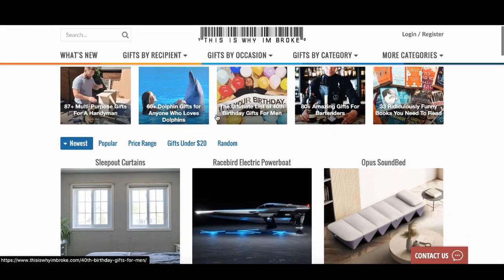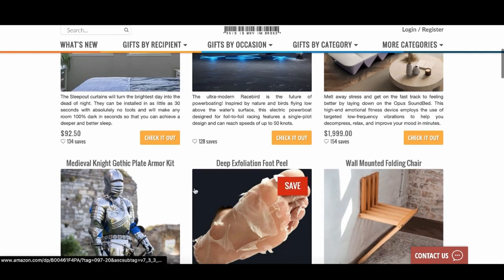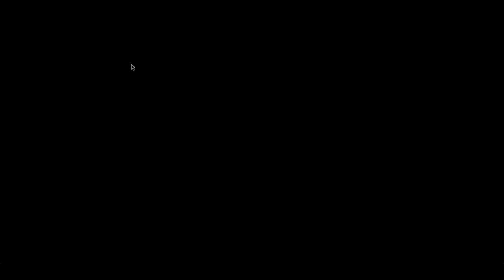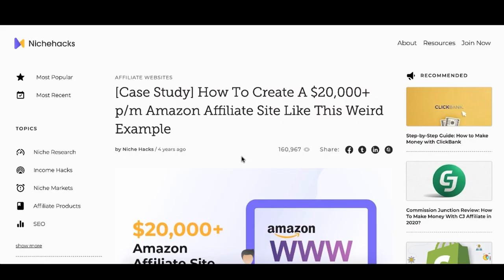Check this out — this is a really weird website that literally makes money from the Amazon affiliate program. You can see exactly how it works: if you click on any one of these links, like this deep exfoliating foot thing, it sends them to Amazon where they get a commission.